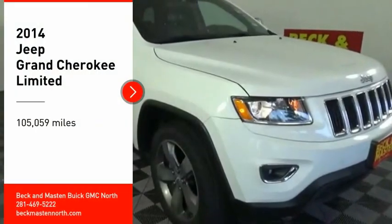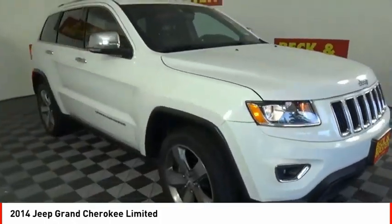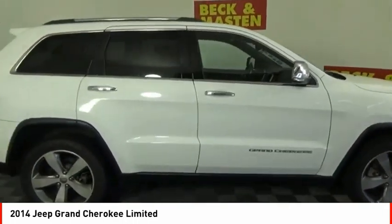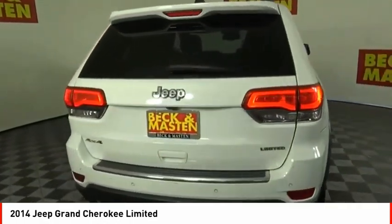Stop by and take a look at the 2014 Grand Cherokee. The Jeep Grand Cherokee offers superior off-road capability, comparable to that of the upscale Land Rover LR3. This makes the Grand Cherokee a fine choice for families who venture off-road or vacation in the mountains or other remote areas.